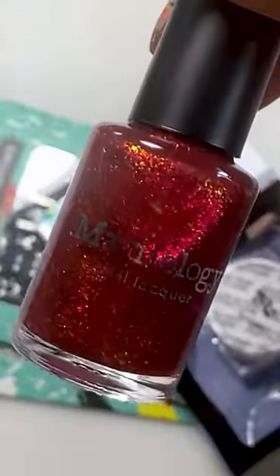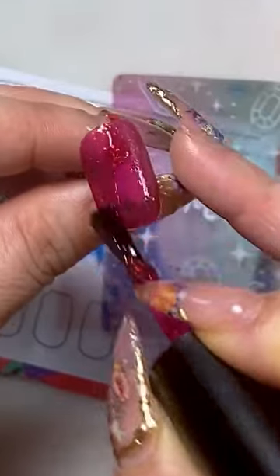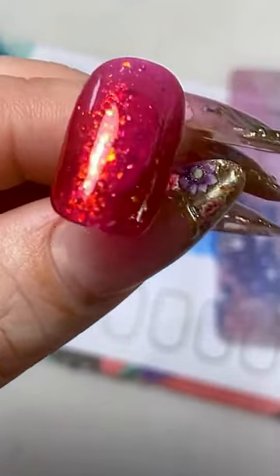Tumble down the rabbit hole and let curiosity be your guide. This month we have Queen of Hearts, a sheer red jelly nail polish with iridescent flakies, and then Alice,